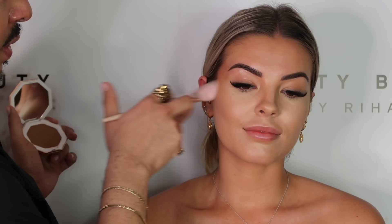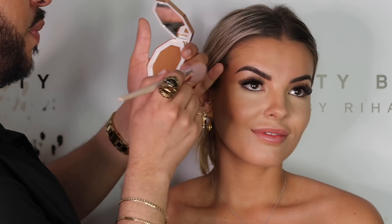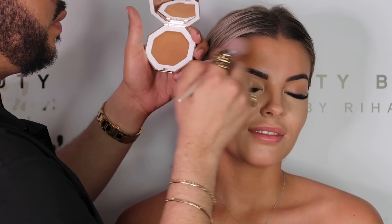So you're already prepped with your Pro Filter Foundation and Pro Filter Concealer. I'm going to start right from the brow bone into your temple. I'll show you what that looks like in two seconds. Oh my god, it already looks good!